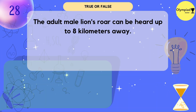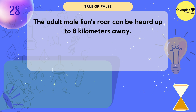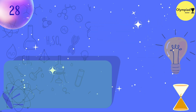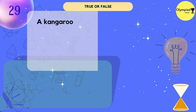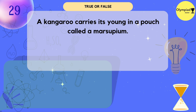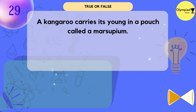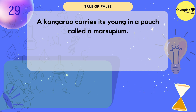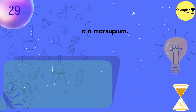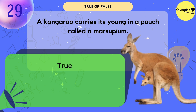The adult male lion's roar can be heard up to 8 kilometers away. It's true. A kangaroo carries its young in a pouch called a marsupium. True or false? True.